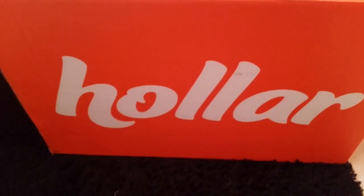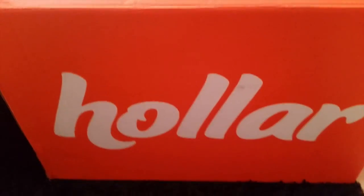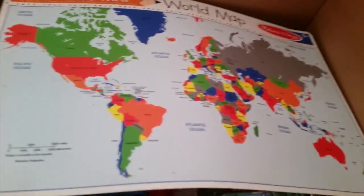Hey guys, welcome to Mama Schmooze review. Sorry this video is not edited so great, but I wanted to share with you guys before I went ahead and packaged up and wrapped up all of these gifts for my family. I got Holler items for Christmas and Hanukkah and I wanted to share with you guys what I got.